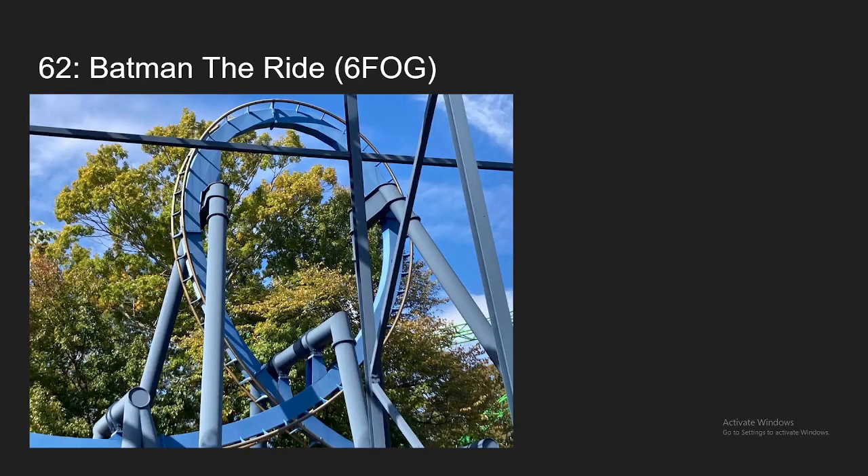Number 62, we have Batman the Ride, this one being at Six Flags over Georgia. This is by far the best paced Batman the Ride I've ridden, but despite the pacing, for some reason, it barely pulls any force apart from the last corkscrew, which is really snappy. But just for the pacing alone, it's coming in at my number 62 spot.